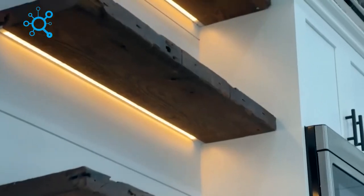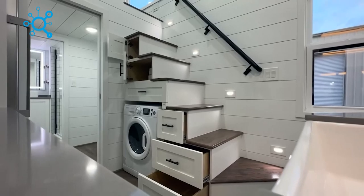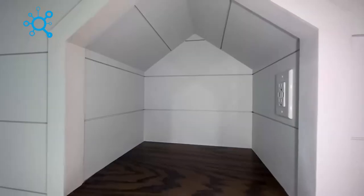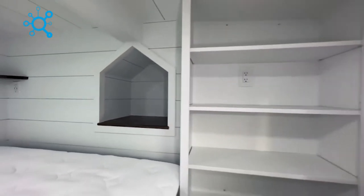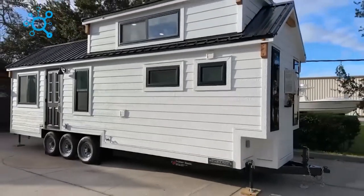Storage won't be a problem with the custom drawers and cabinets, including under the stairs to the attic. Additionally, the motorhome offers the flexibility to add an office or other living space. The starting price for this remarkable house on wheels is around $130,000.